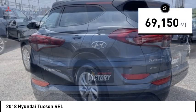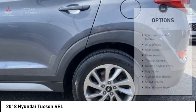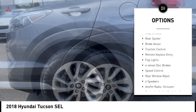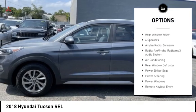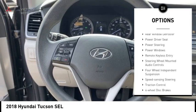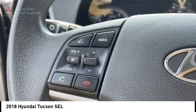This vehicle has less than 70,000 miles. Here are some of this vehicle's great options: electronic stability control, alloy wheels, rear spoiler, brake assist, traction control, remote keyless entry, fog lights, four-wheel disc brakes, speed control, rear window wiper.